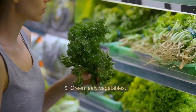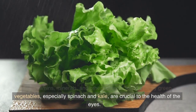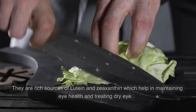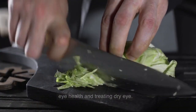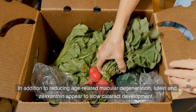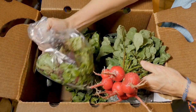5. Green Leafy Vegetables. The vitamins, minerals, and other nutrients found in leafy green vegetables, especially spinach and kale, are crucial to the health of the eyes. They are rich sources of lutein and zeaxanthin, which help in maintaining eye health and treating dry eye. In addition to reducing age-related macular degeneration, lutein and zeaxanthin appear to slow cataract development.